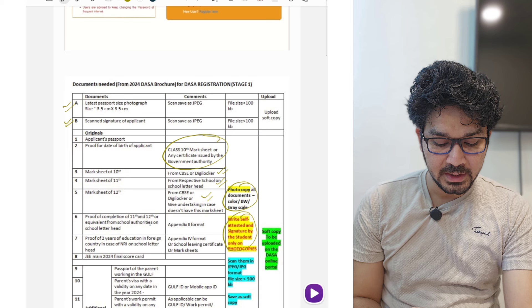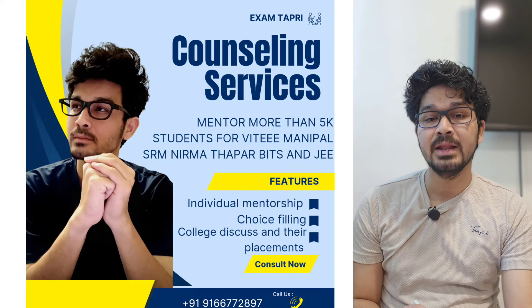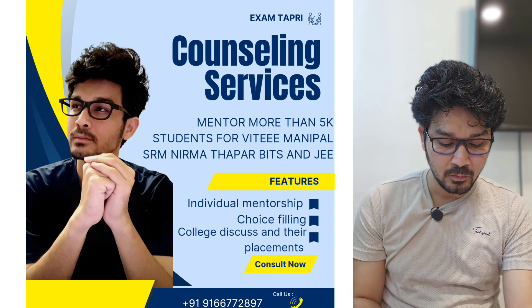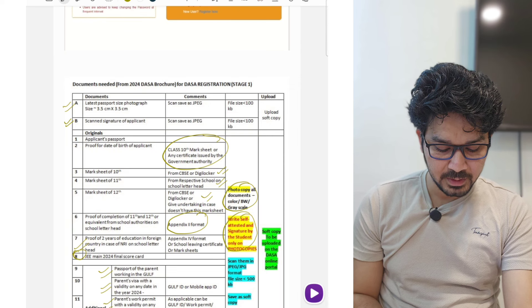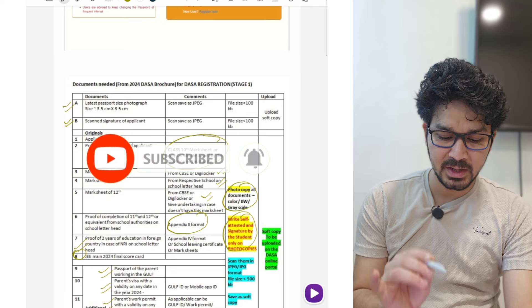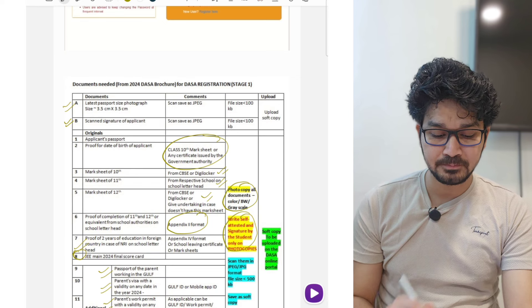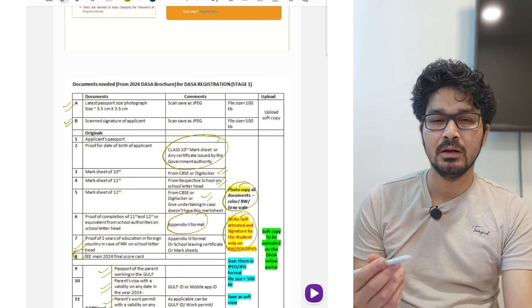Signature by the student only on photocopies, and soft copies to be uploaded on the DASA portal. After this, proof of completing 11th and 12th equivalent — this is Appendix 11, the format is already given at the end of the brochure. Take the print of the two formats. You also need JEE Main score, passport, parents' passports, parents' visas, and parents' work permit certificate from the company. The basic document from the company should not only mention the name of the company but also mention how long you are working there.